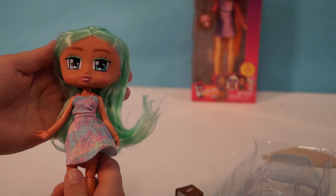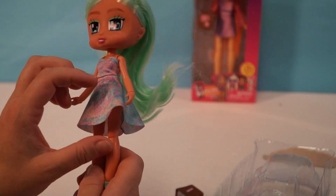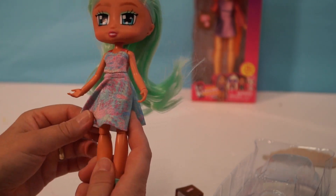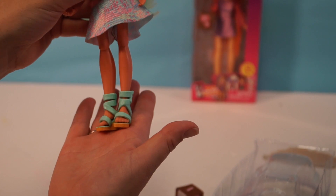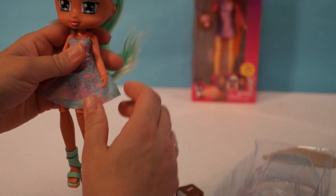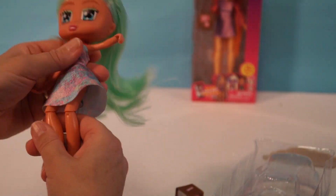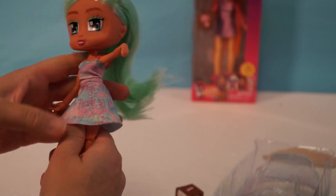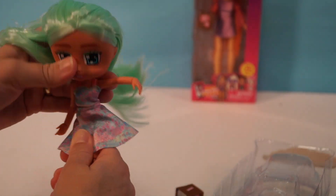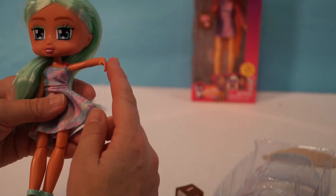Look at her face — she's adorable. She's got on the cutest little speckly dress with pinks and greens and blues, which is beautiful. Very nice sandals. And guys, she is jointed at the shoulders, the wrists, the knees — I don't think her feet are jointed — and at the hips. She's so cute, look at her little arm.